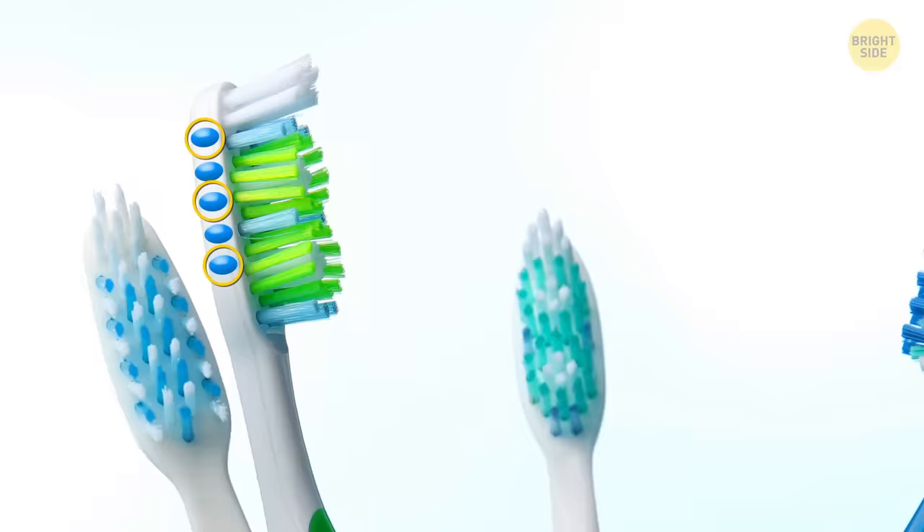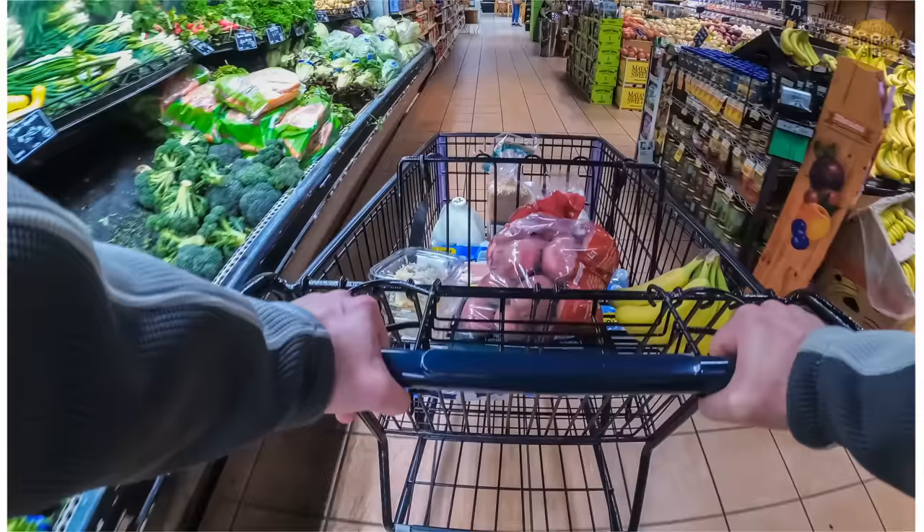The loops on the frame of a shopping cart are for hanging fragile goods, like eggs and fresh bread, so other groceries don't crush them.